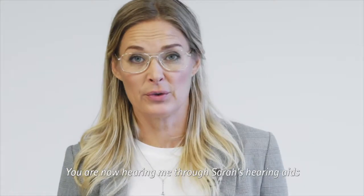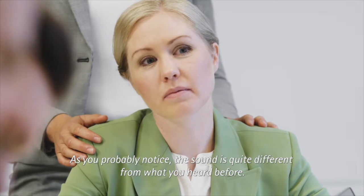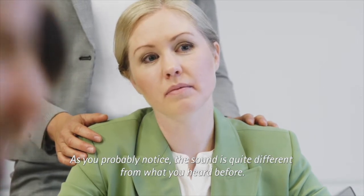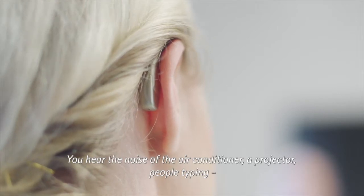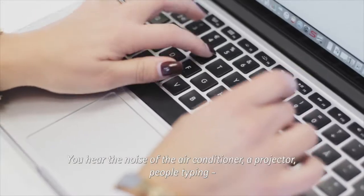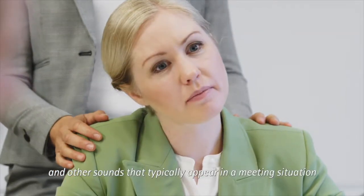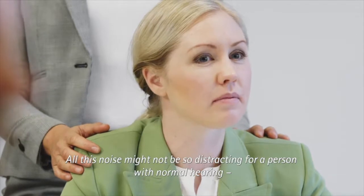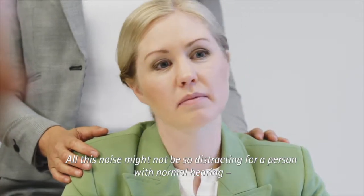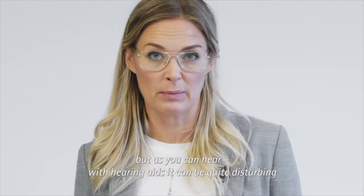You are now hearing me through Sarah's hearing aids. As you probably noticed, the sound is quite different from what you heard before. You hear the noise of the air conditioner, a projector, people typing, and other sounds that typically appear in a meeting situation. All this noise might not be so distracting for a person with normal hearing, but as you can hear, with hearing aids it can be quite disturbing.